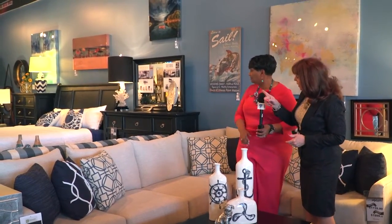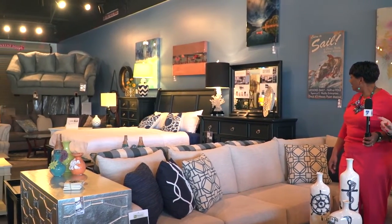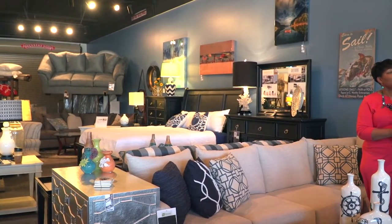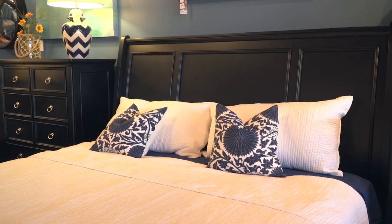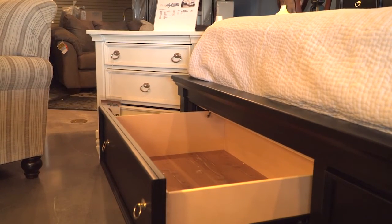And next door, Renee, is one of our most popular bedroom suites. We sample it in black, but it is also available in cream as well. The king size bed is also available in queen. It does give you all cedar-lined drawers and storage in the footboard as well. No moths in the sweaters! Right. And we all need more storage — yes, you can never have too much. It's a gorgeous set.